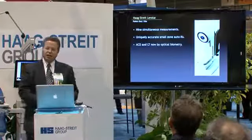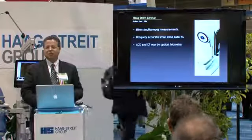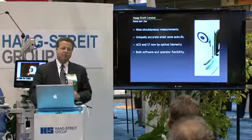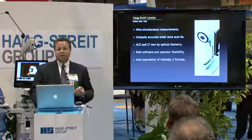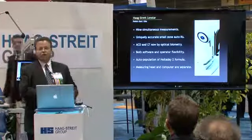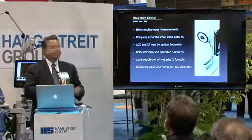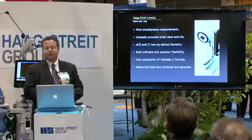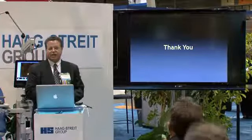The anterior chamber depth is measured by optical biometry, which means it's very accurate — in fact, it's the most accurate way to measure anterior chamber depth. Lens thickness is also by optical biometry, very accurate. There's both software and operator flexibility; you have access to every part of the measurement and can validate and adjust it. The software will import into and populate the data fields of the Haigis formula. The measurement head and computer are completely separate, running Windows, so you can add other applications. We've had it for about a year and are now using it for pretty much all of our surgery.